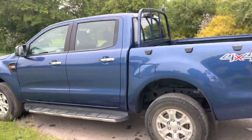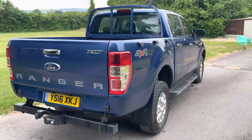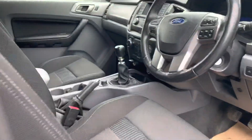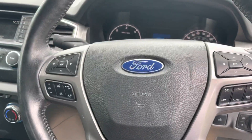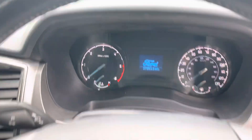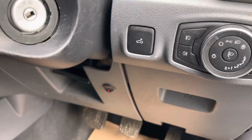It's got a fitted tow bar, two and a half ton tow as well, fitted body liner. It looks really good in this blue — quite unusual blue actually. Inside you've got cruise control on the steering wheel, radio controls, and all the information there. It has 37,893 miles to be precise, and electric retractable mirrors.